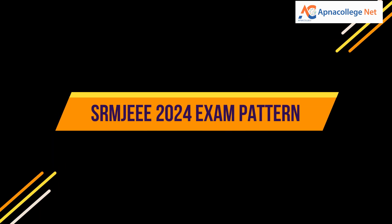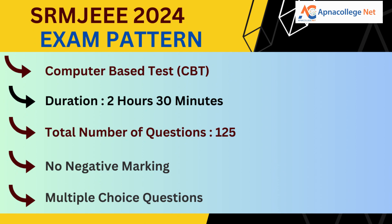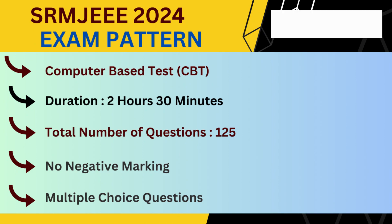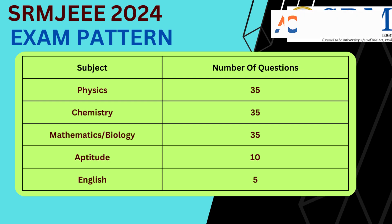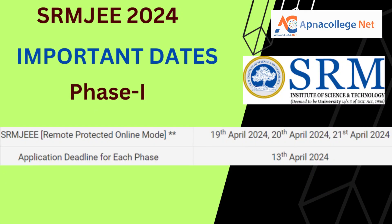Let us look into the SRM JEEE 2024 examination pattern. This is a computer-based test that can be taken from home only. The duration is 2 hours 30 minutes. The total number of questions is 125, with no negative marking, and all questions are multiple choice type. The 125 questions are distributed as: physics — 35 questions, chemistry — 35 questions, mathematics or biology — 35 questions, aptitude — 10 questions, and English — 5 questions. SRM JEEE will be conducted in a remote proctored online mode.